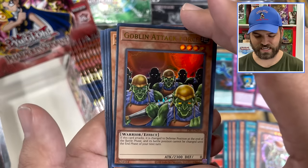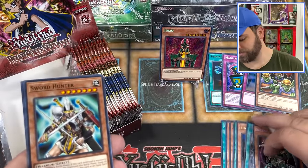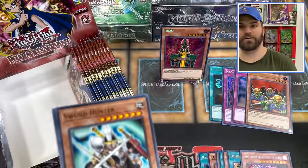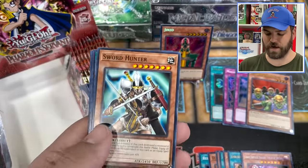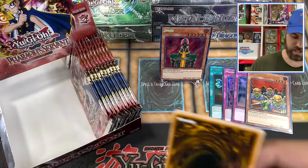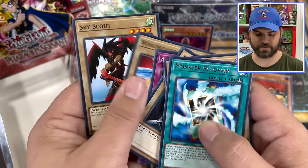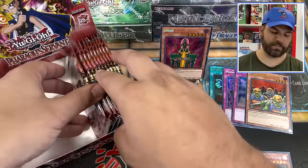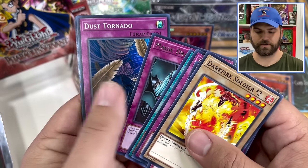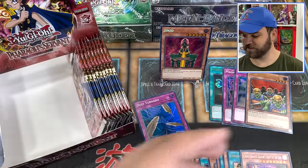Goblin Attack Force right off the top — that's actually a pretty freaking sweet card. Goblin Attack Force came from the Earth Beatdown deck that I played. Gaia Power, Marauding Captain — a lot of cool cards. We got Jinzo, Premature Burial, Goblin Attack Force. Lots of recovery there. Sky Scout is back. Another couple supers — we could see Dust Tornado. There's Dust Tornado and Solemn Wishes.